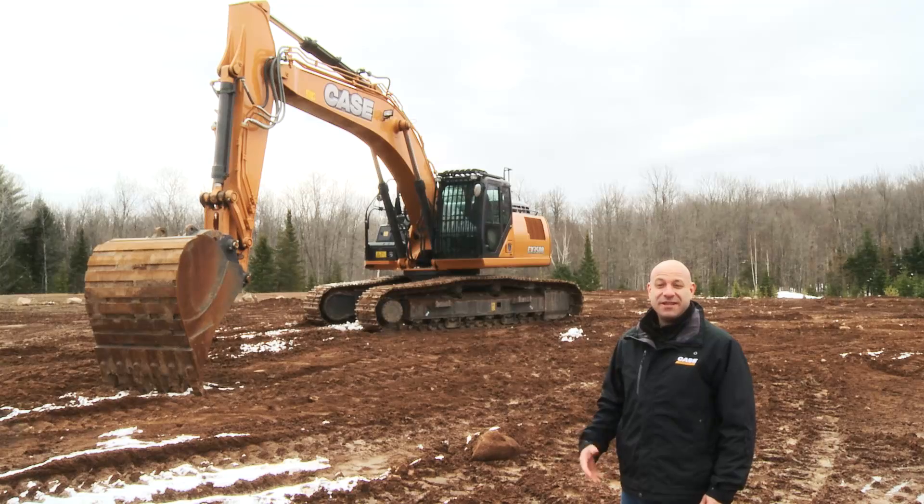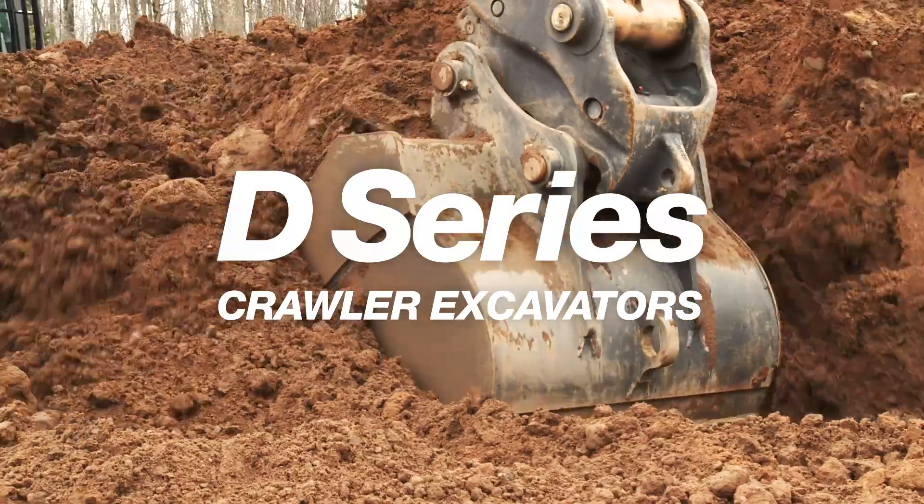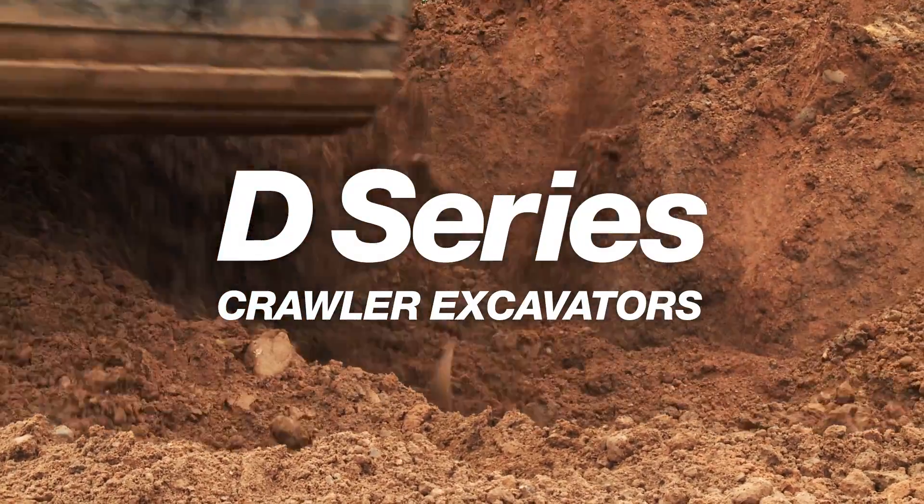Hi, I'm Philippe Bisson, Brand Marketing Manager for Case Construction. Here with me today is the brand new CX350D, part of the new Case D-Series excavators now available in North America.